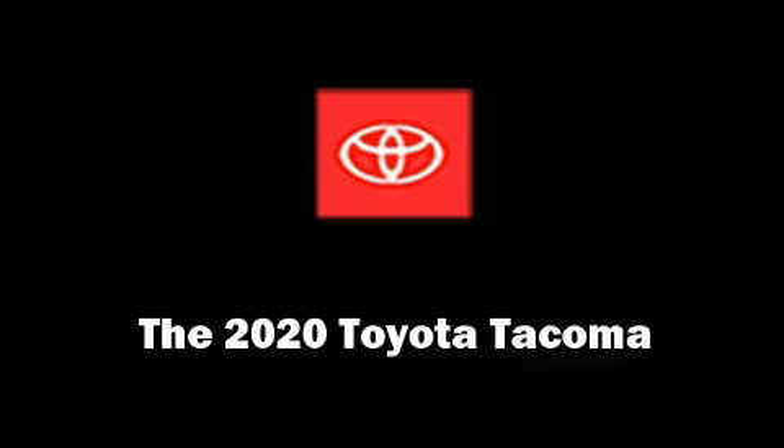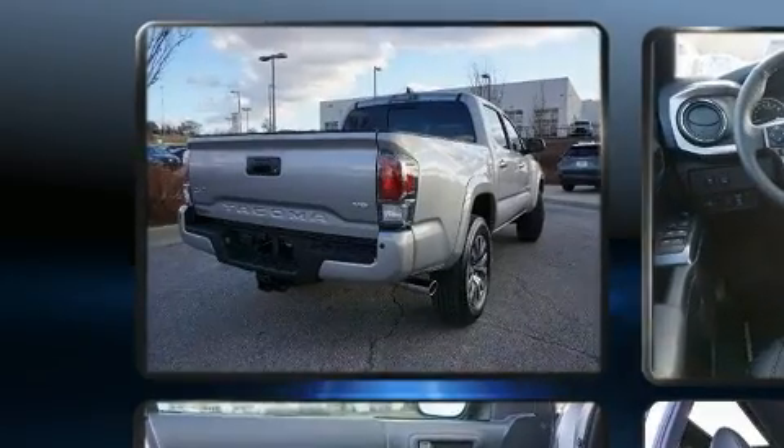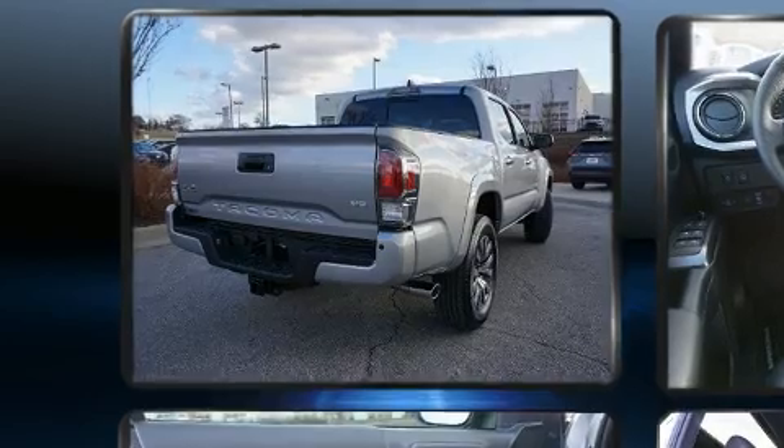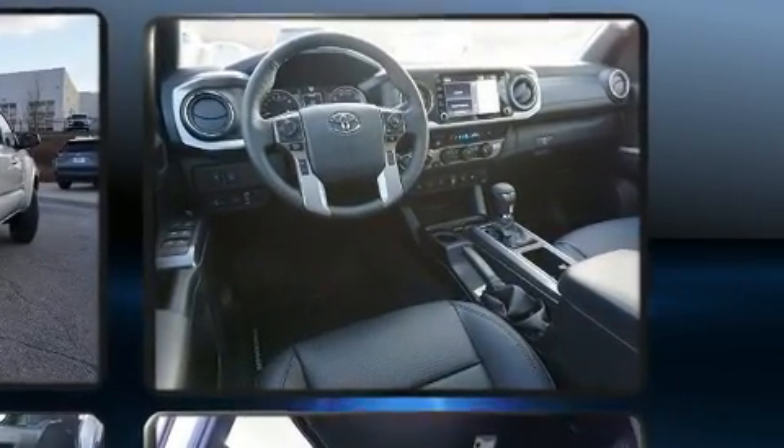Treat yourself to a test drive in the 2020 Toyota Tacoma. A 3.5-liter V6 engine pairs with a sophisticated six-speed automatic transmission, and for added security, dynamic stability control supplements the drivetrain.